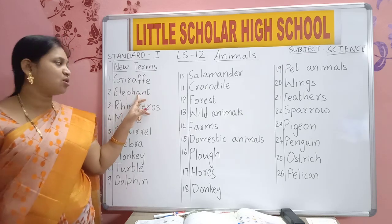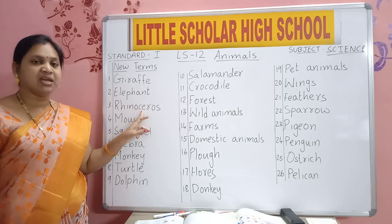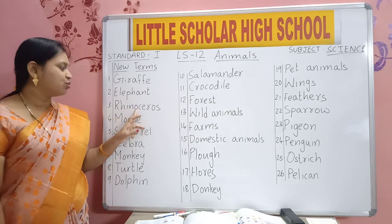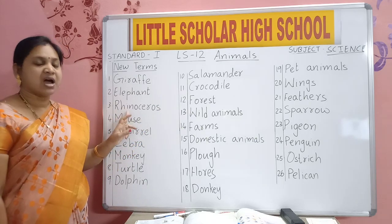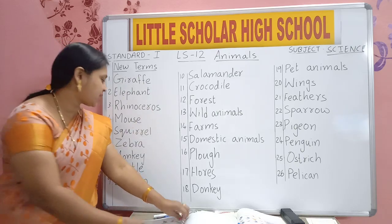Elephant has a long trunk. R-H-I-N-O-C-E-R-O-S. Rhinoceros.